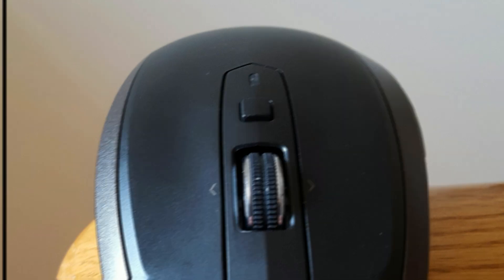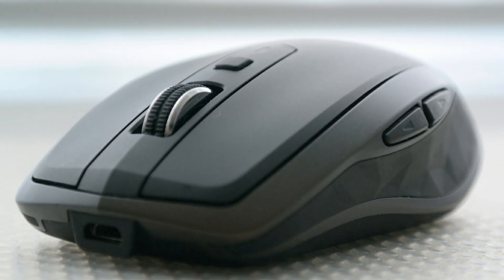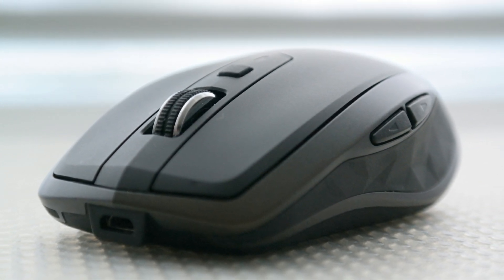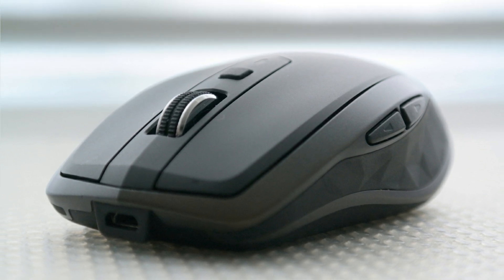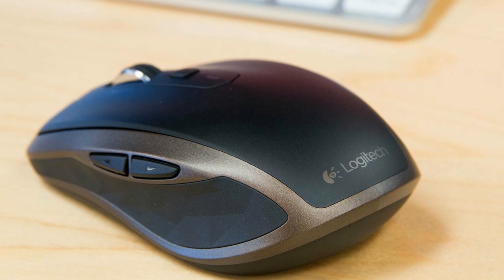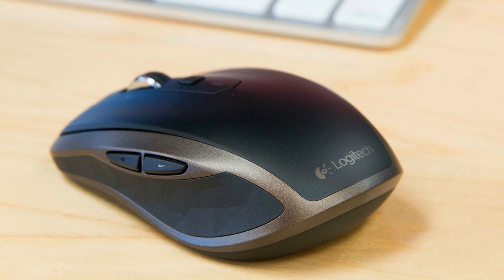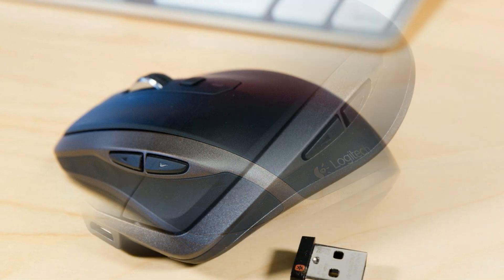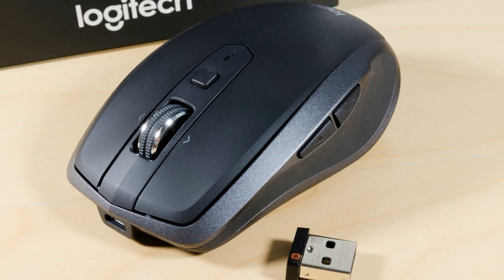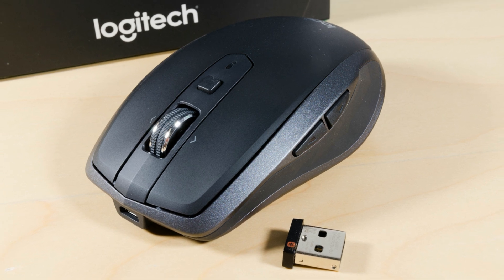The setup process is fast and smooth, and it works perfectly with macOS. It features Bluetooth low energy and a dedicated 2.4GHz unifying receiver. It offers up to 70 days of battery life with the receiver, works from up to 32 feet away, and has the dark field sensor with DPI up to 4,000 adjustable in 50-increment steps via Logitech's software.